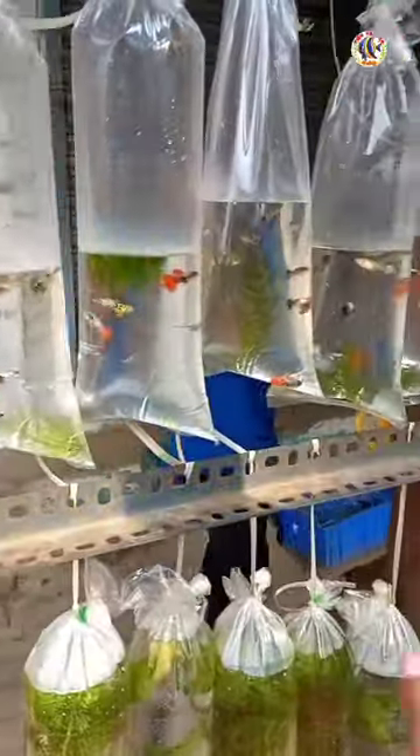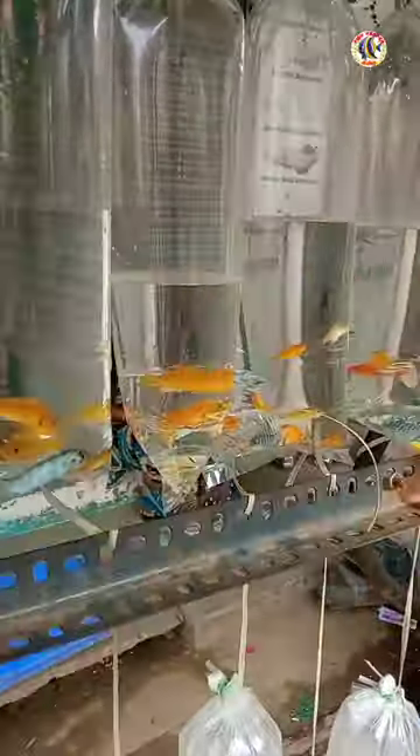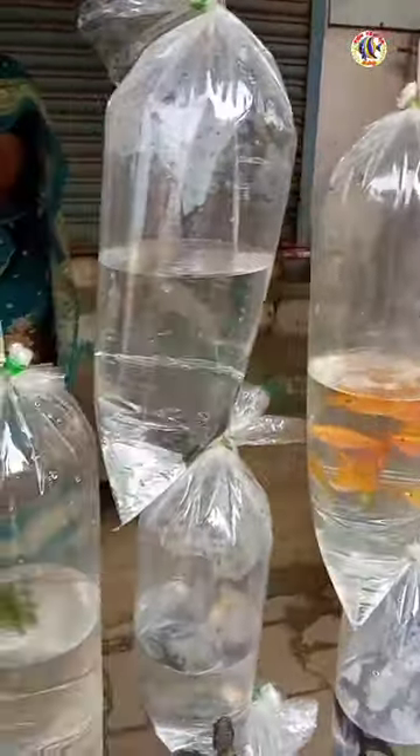These fish in this area are $100. These fish are $150. There are fish in this area, and these fish are $100.